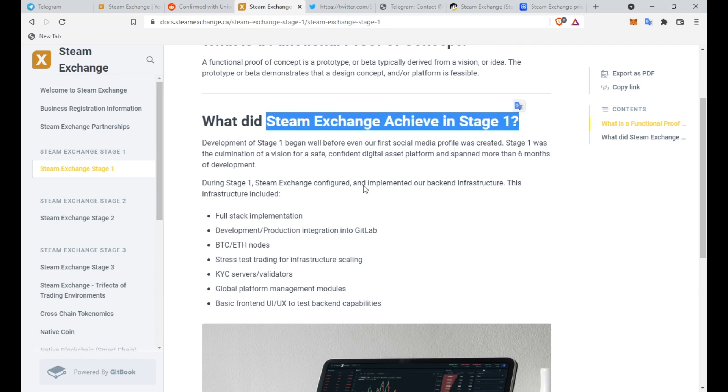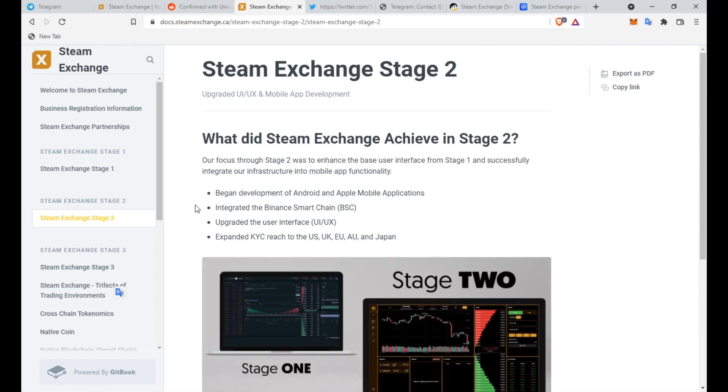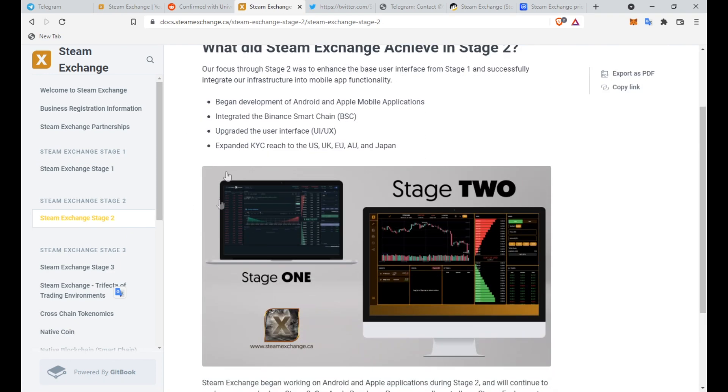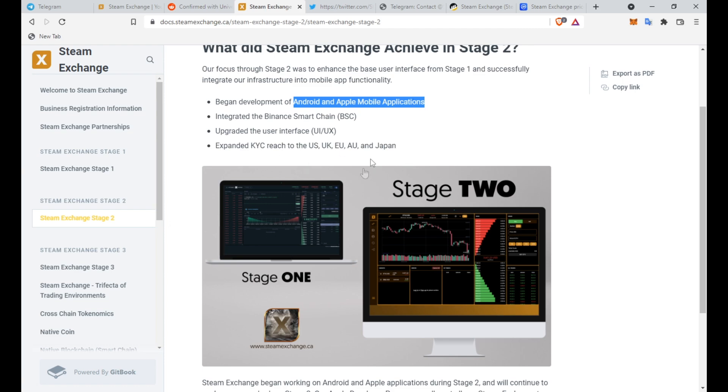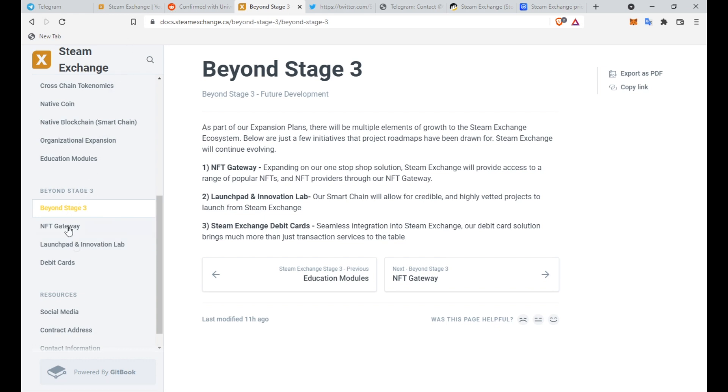In Stage 1, Steam Exchange achieved full-stack implementation, development and production integration into GitLab, Bitcoin and Ethereum nodes, stress-tested trading for instructors, scaling KYC service and validators, global platform management modules, and basic front-end UI and UX to test back-end capabilities. In Stage 2, they began development of Android and Apple mobile applications, integrated the Binance Smart Chain, upgraded the user interface, and expanded KYC reach to the US, UK, EU, Australia, and Japan — going worldwide.